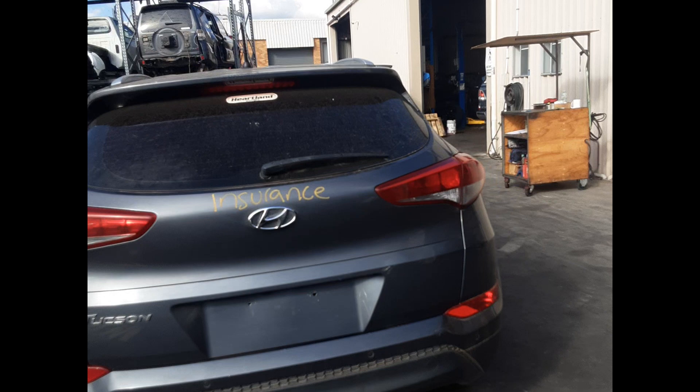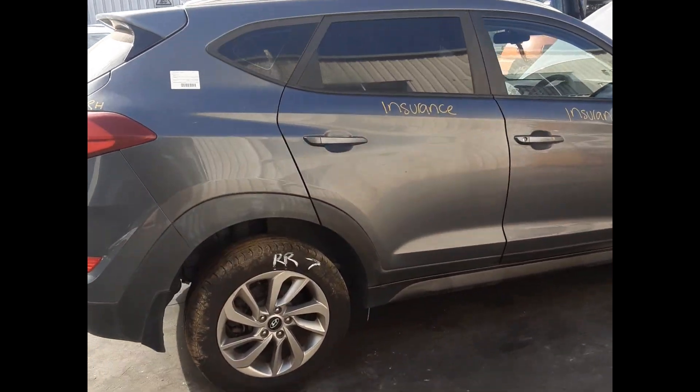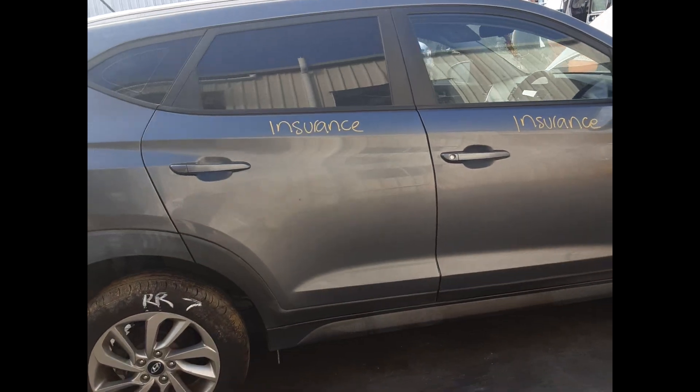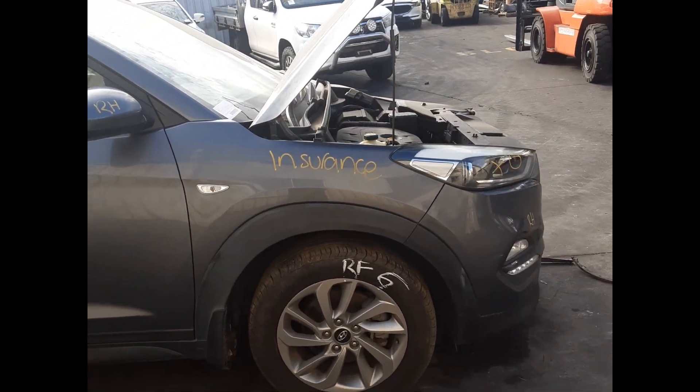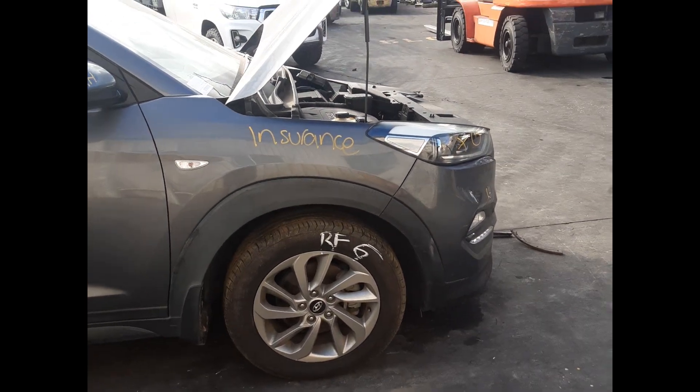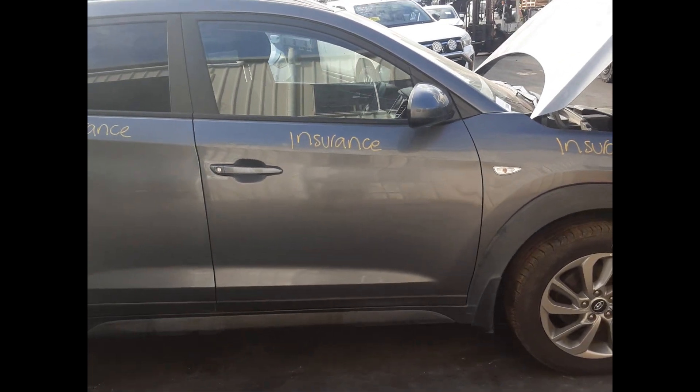Rear tailgate, no dents. Right rear tail light. Right rear 17-inch factory alloy mag, good tyre. Right rear door, no dents. Right front guard, no dents. Right front 17-inch factory alloy, no good tyre. Right front door mirror. Right front door, no dents.